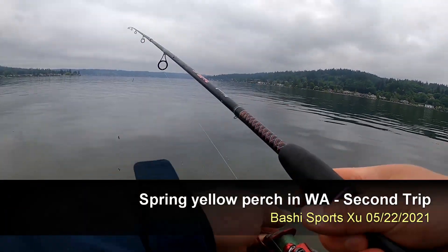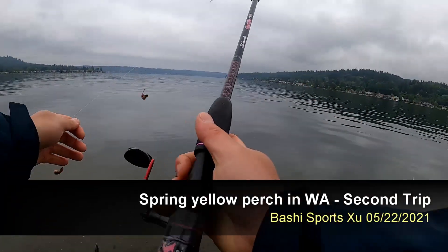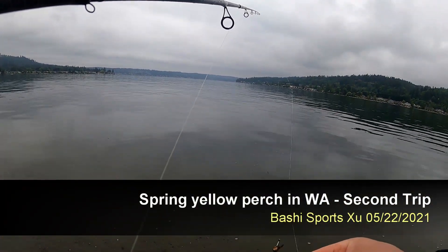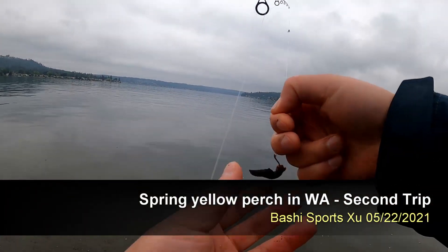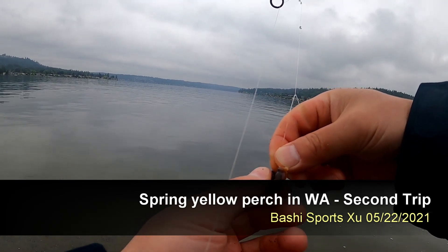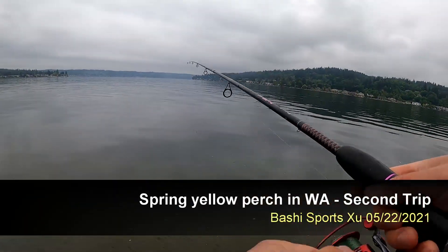Let's see whether we can get a lot today. And if you guys saw my last video, the size of yellow perch right now is pretty big, and the last one I got was a pretty good size too. Let's see whether we can get more good size yellow perch.